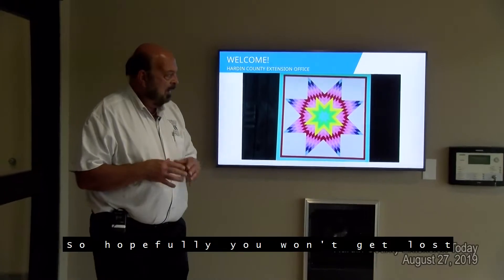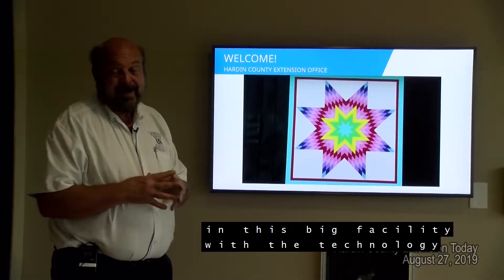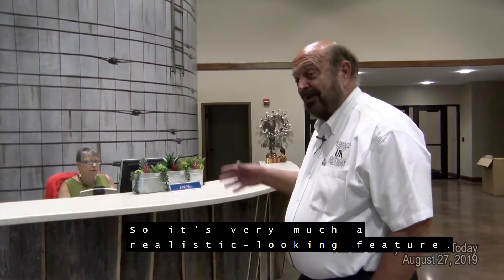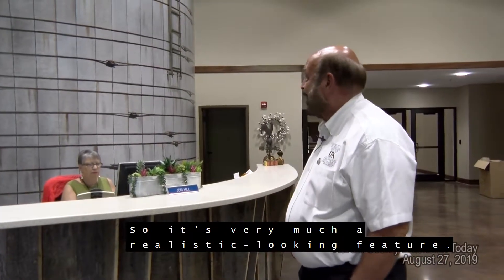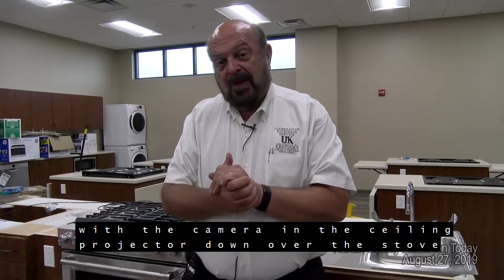Good morning. I'm Doug Shepard, Hardin County Extension Agent for Agriculture. We're out here at the new Hardin County Cooperative Extension Service office located at 111 Opportunity Drive in the Kentucky Heartland Agricultural Complex.